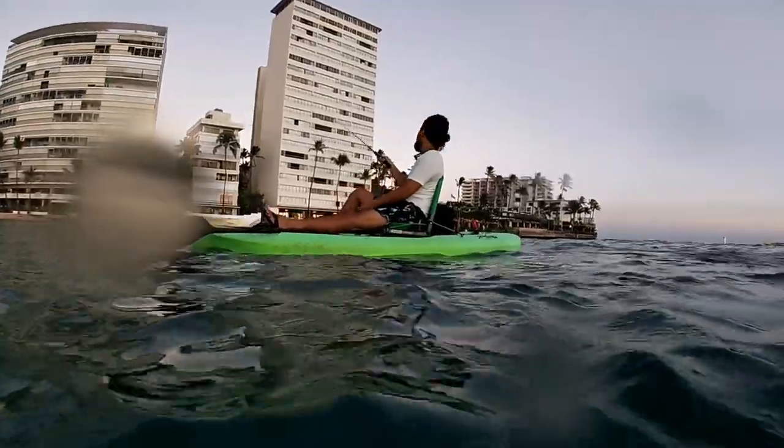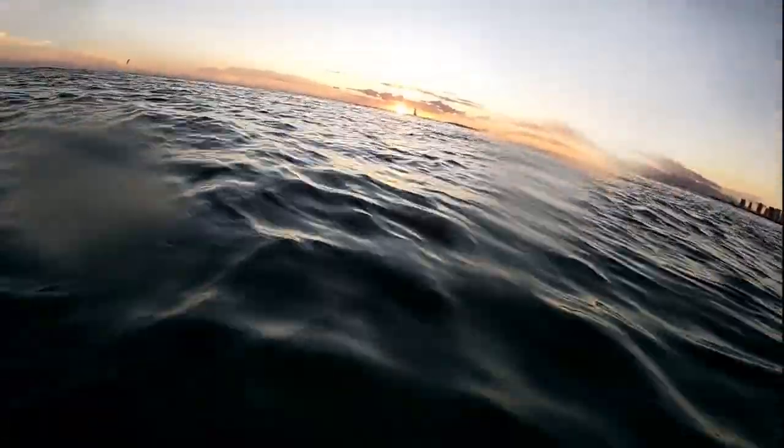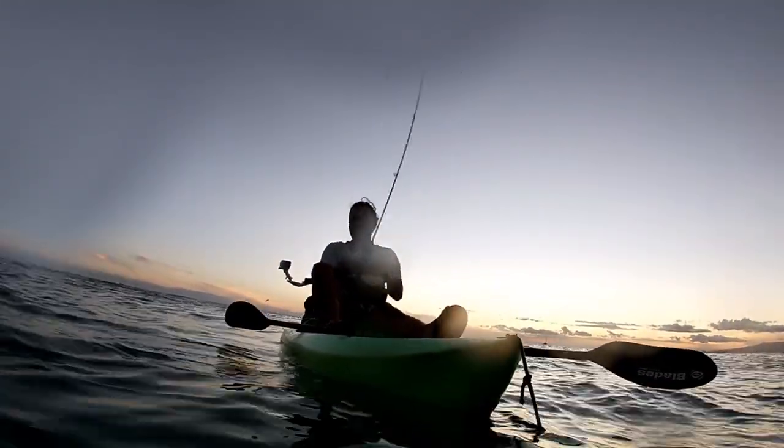It was like the fish were saying, 'I don't care, you can't catch me.' As the sun was setting, I was thinking about how this kayak was holding up.